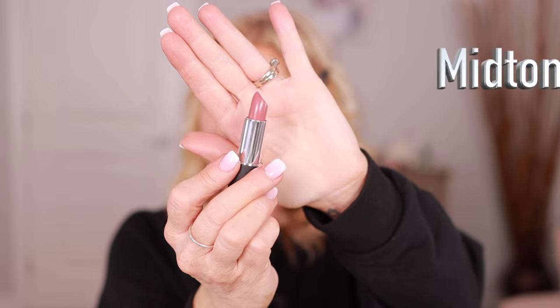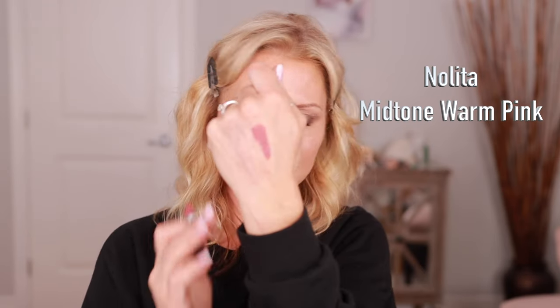That color will go with brown, plum, or pink — it's neutral so you can really play with it. This one is called Nolita. This is another color that would be my everyday color, I love it. I think most people can wear this. Bronx Baby and Nolita are my favorites so far.